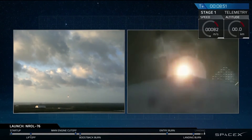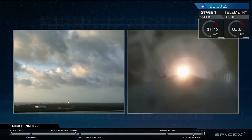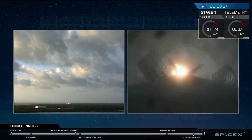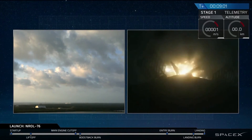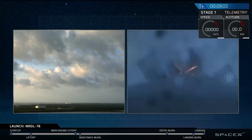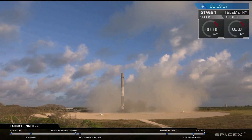We'll see the landing legs deploy in a few seconds. And we have a touchdown! First stage has landed back at landing zone 1.